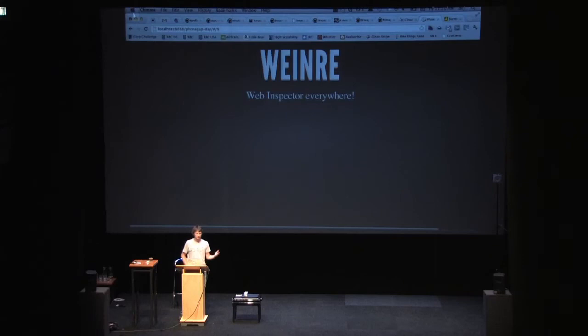Weinre — it's really cool that Weinre actually got contributed to the Cordova project in Apache. If you don't know about it, you're going to see more about it this afternoon. It's a super amazing tool — really the most important tool you have as a PhoneGap developer for debugging and building your applications. It's awesome that it's now part of the Apache Software Foundation in the Cordova project.